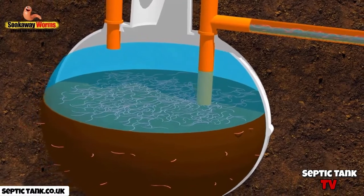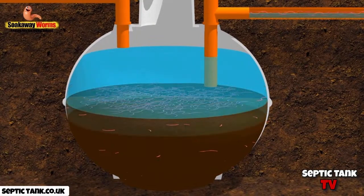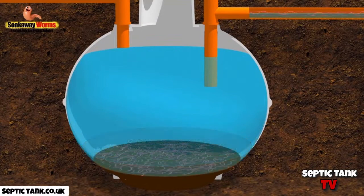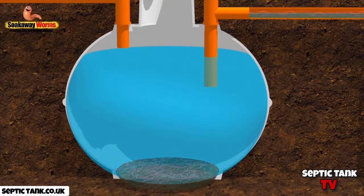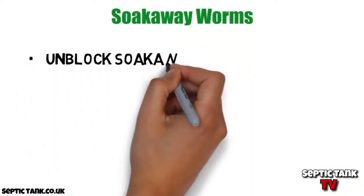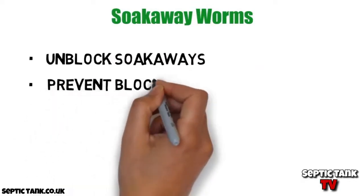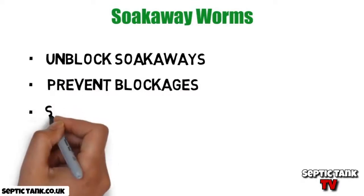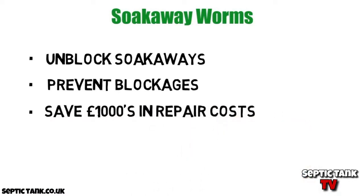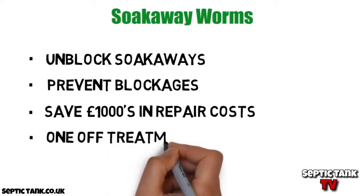Soak away worms will also save you hundreds of pounds in septic tank emptying costs. Because they eat all the fat, grease and sludge in the septic tank, you never need to get it emptied again because there's no sludge left to suck out. Soak away worms prevent blockages from ever occurring again, will save you thousands in repairs and emptying costs, are easy to install, and are a one-off treatment.